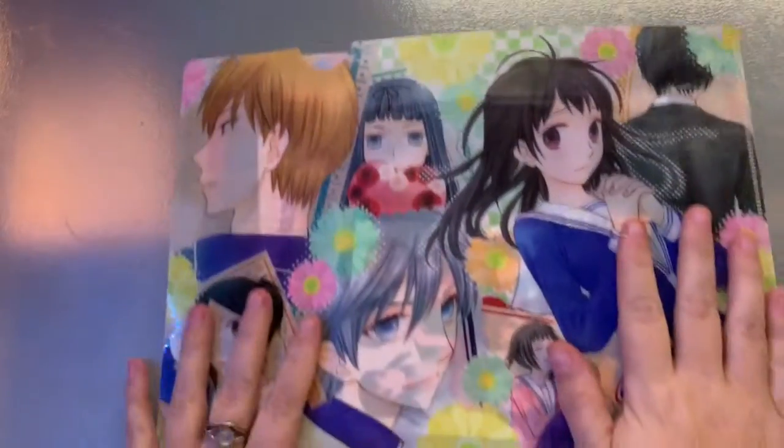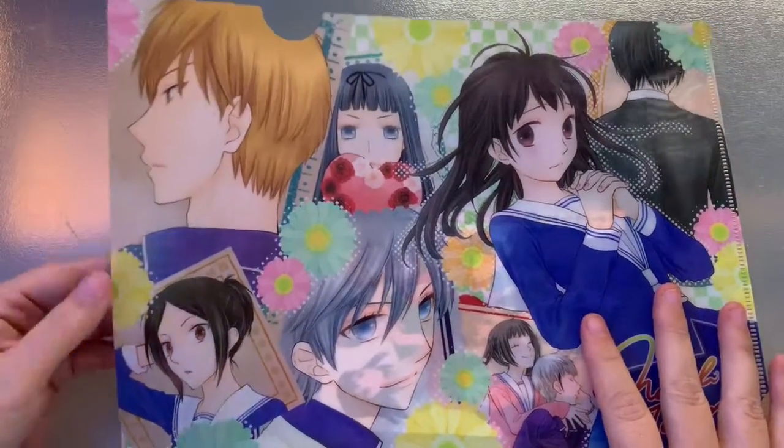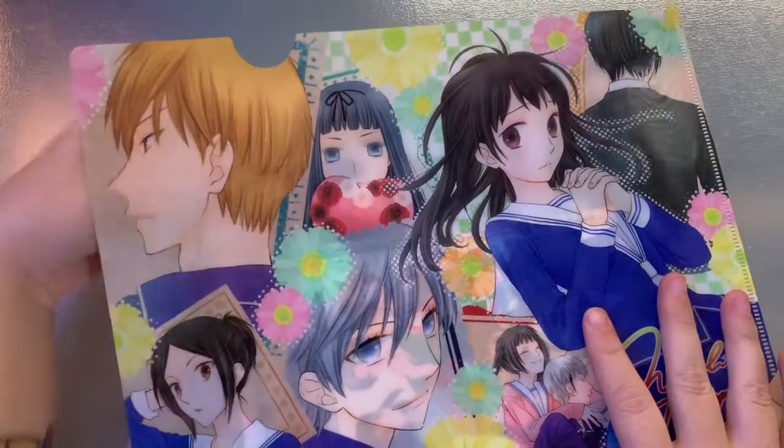One of which I'm going to be talking about today is a Fruits Basket lot that I had gotten. Kind of looking stuff up after the announcement of the new 2019 anime, I was really compelled to look and see if there was anything on the auction sites that caught my eye. And of course I found some paraphernalia from the new series and the old series — that was a really good buy.